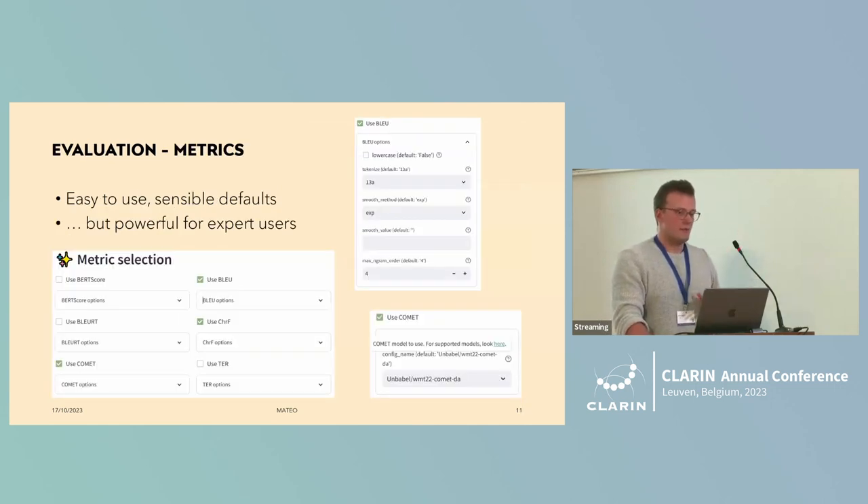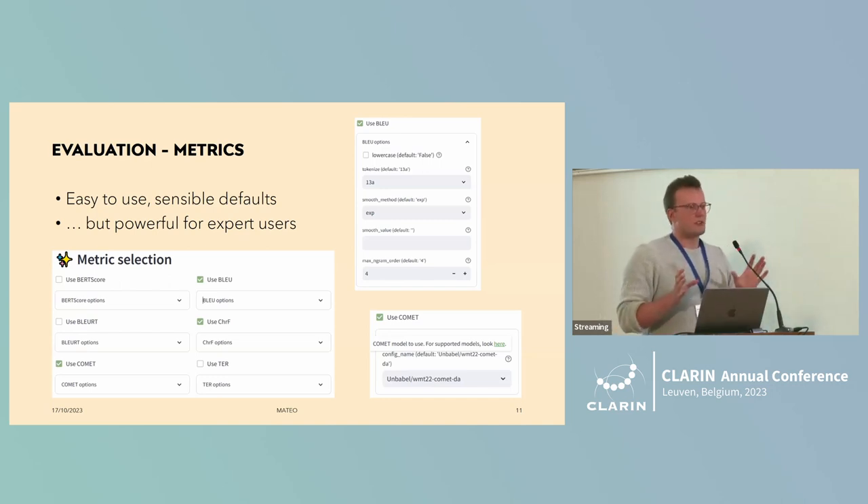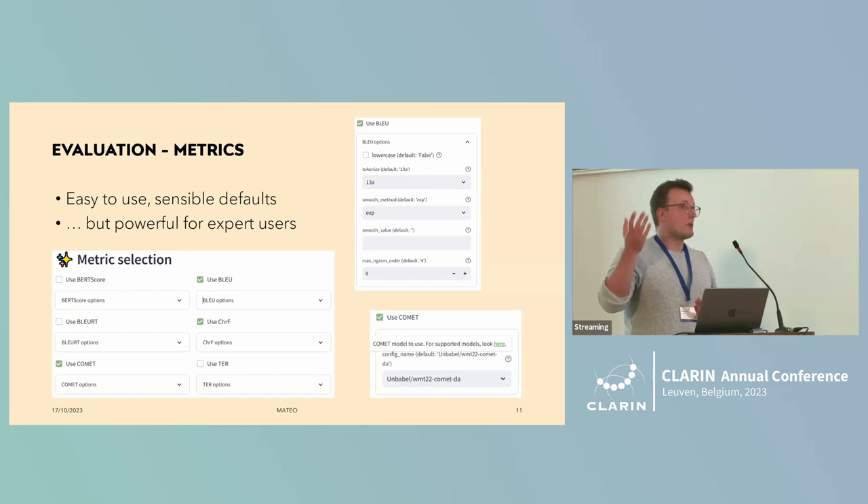Now we come to the evaluation part. We start with the metric selection screen, which is very basic — you just select the metric you want and you're done; it should be as easy as that. But if you're more of an expert user, you can open the dialogue and see all the options you're probably used to: use a different tokenizer, change the n-gram size, whatever you would normally do. This is something that's often left out in existing tools. For all the options, there's a question mark next to them, and hovering over it gives you more information about what that option does, so you learn while using the tool.